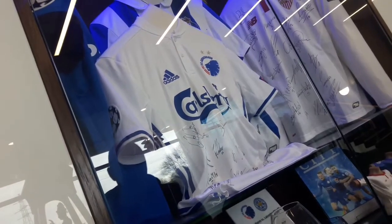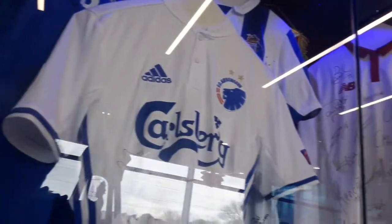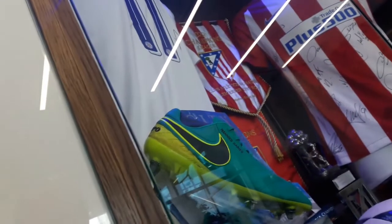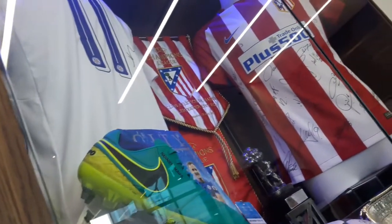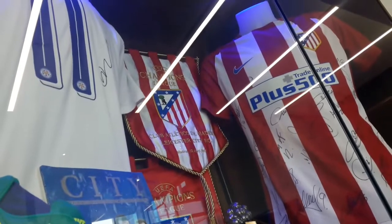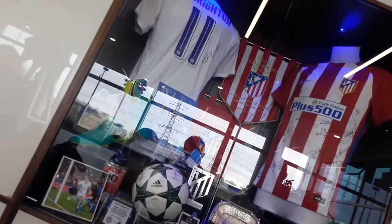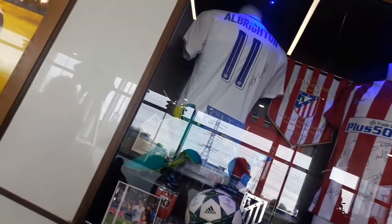We are just around at the King Power Stadium and about to head inside for the stadium tour, starting in about 15 minutes. Here we are in main reception. As you can see, there's a lot of Champions League stuff from our first ever Champions League campaign a few seasons ago under Claudio Ranieri — a signed Atletico Madrid shirt, as they knocked us out in the quarterfinal stages. And Marco Albrighton's signed boots from his and Leicester's first ever goal in the Champions League. Of course, Vichai, the man who made the Champions League journey all possible.